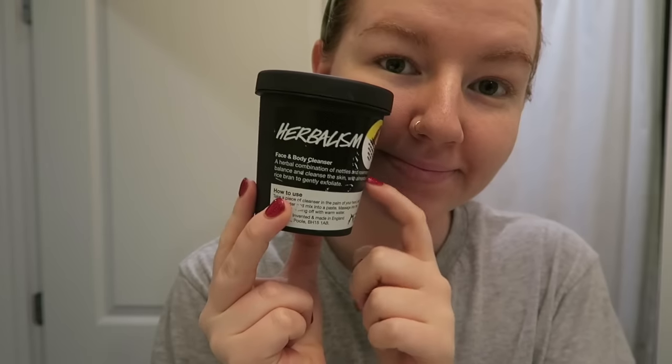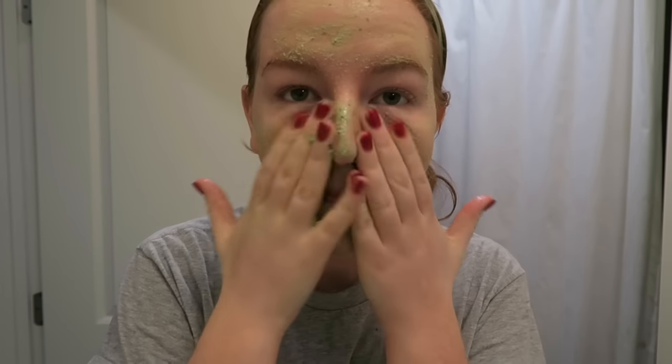The cleanser I use both in the morning and at night is Herbalism from Lush. I've been talking about this for probably two years now — I'm honestly convinced that Herbalism saved my skin. Other cleansers with benzoyl peroxide or salicylic acid just never sat well on my skin and the results were never up to par. This one contains nettles and rosemary to balance and cleanse the skin, with almonds and rice bran to gently exfoliate. If you have acne-prone or oily skin, get this in your life.